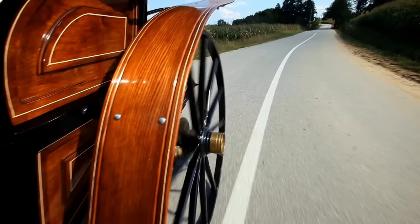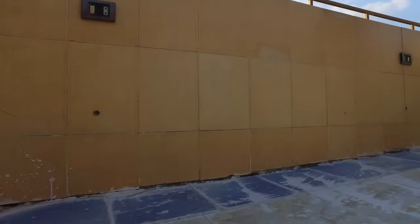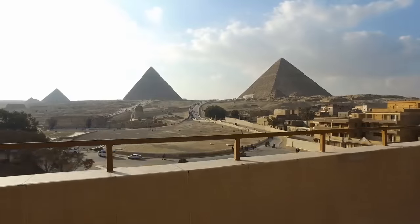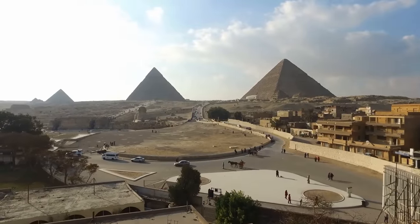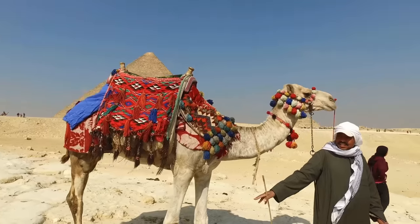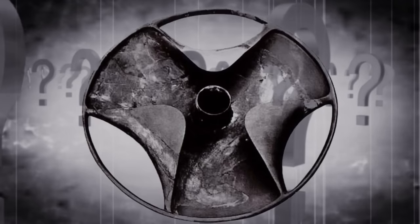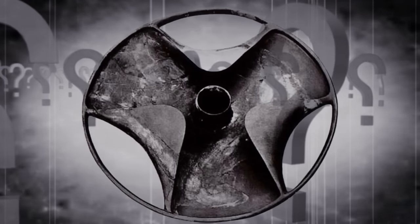Many important questions arise. Scientists do not think the object is a wheel, because the wheel appeared in Egypt around 1500 BC during the 18th dynasty. If the Schist disk is in fact a wheel, it would mean ancient Egyptians possessed knowledge of the wheel around 3000 BC during the first dynasty, requiring Egyptologists to rewrite some history books. If the Schist disk is not a wheel, nor modeled after the wheel, what is it?